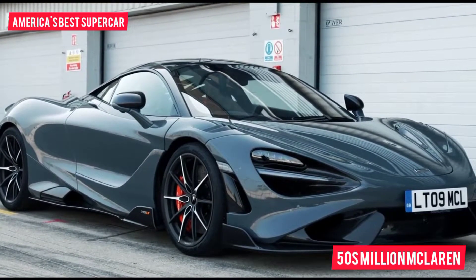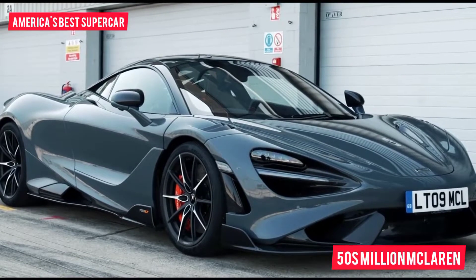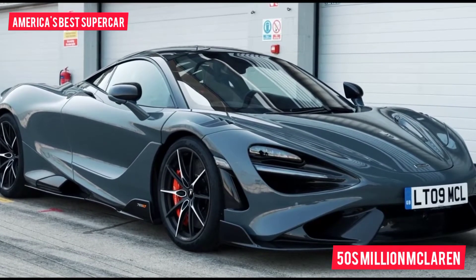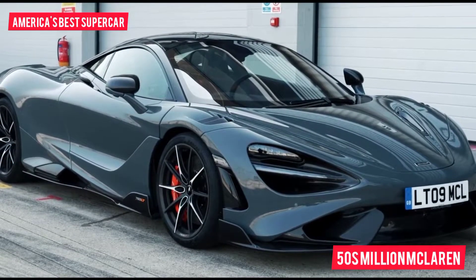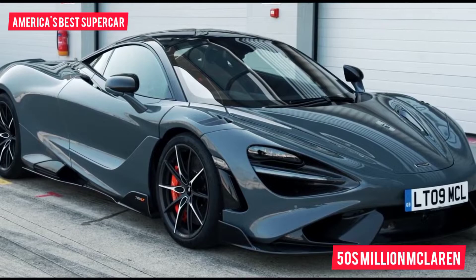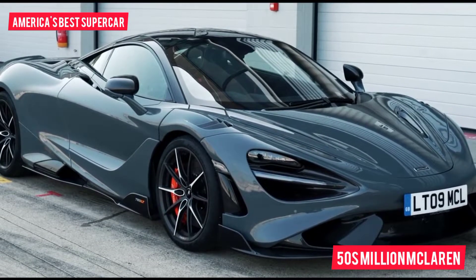If you spend an extra £15,000 you can have the Senna's big brother's discs as well — those are 60 percent stronger than conventional carbon ceramics, with four times the thermal conductivity, and take seven months to create, including three months baking in an oven at over 1,000 degrees centigrade.